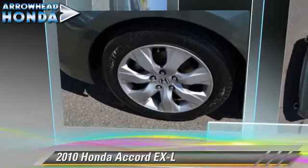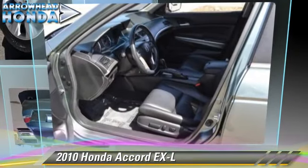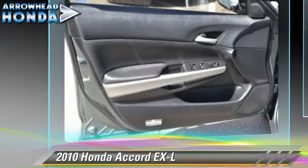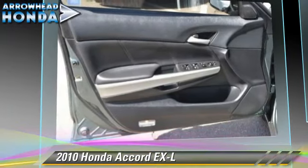The 2010 Honda Accord EXL, powered by a 3.5-liter VTEC V6 engine, with a 5-speed automatic transmission with overdrive.